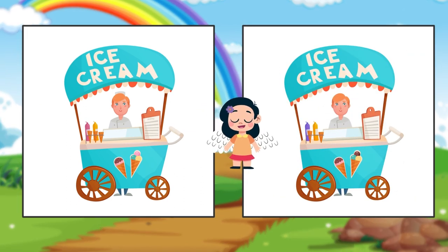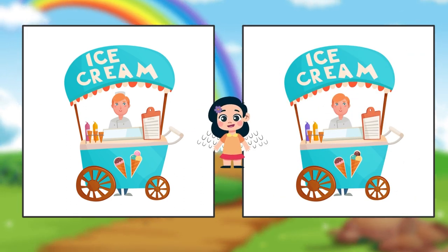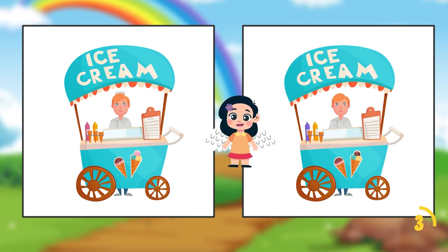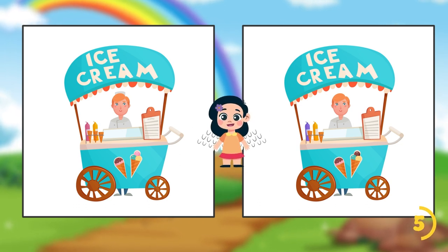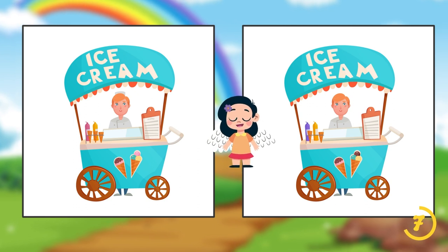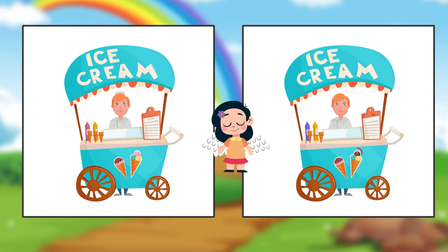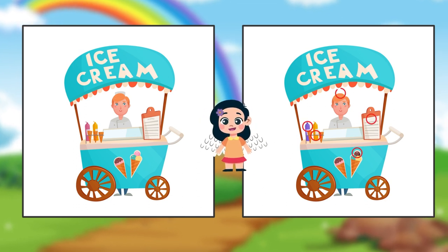Challenge one: can you spot the five differences between these two colorful ice cream stands? You've spotted all five differences in the colorful ice cream stands!